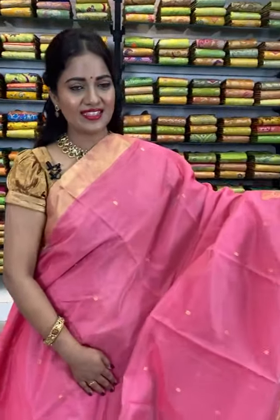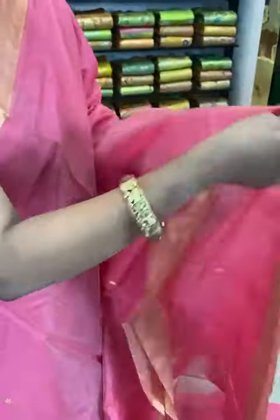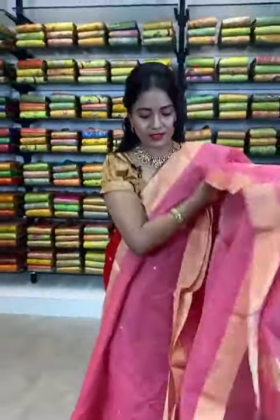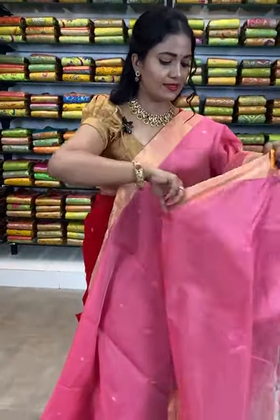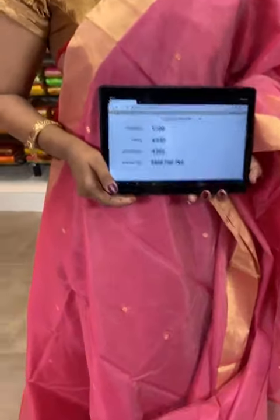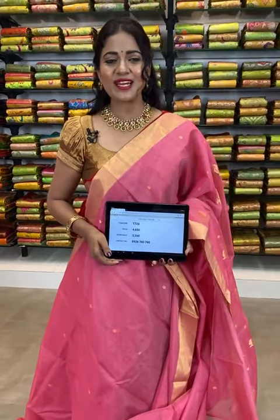Here comes baby pink color saree. All over body we have floral bootis. Coming to the border, it's a small border with zari khadi all over. And coming to the pallu, floral bootis all over, and in the edge you can see zari stripes. This saree comes with a plain color blouse with border. Saree code T720 — actual price ₹4650, offer price ₹3260 only. To purchase, take screenshot along with the saree code and share on 8926760760, or click the saree code link in the description.